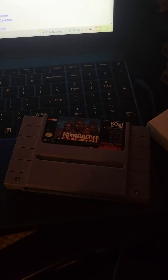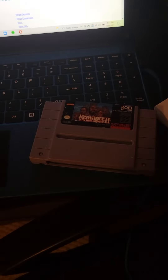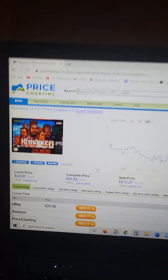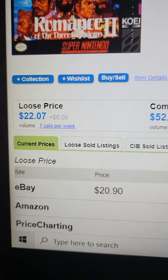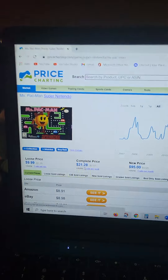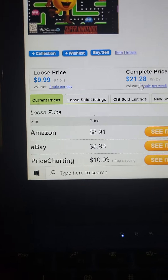First up: Romance of the Three Kingdoms. I've never played this. As you can see, it's not the best, but it's still pretty worth something — $22. Next is Ms. Pac-Man. Let's see — not really worth much, just $10.